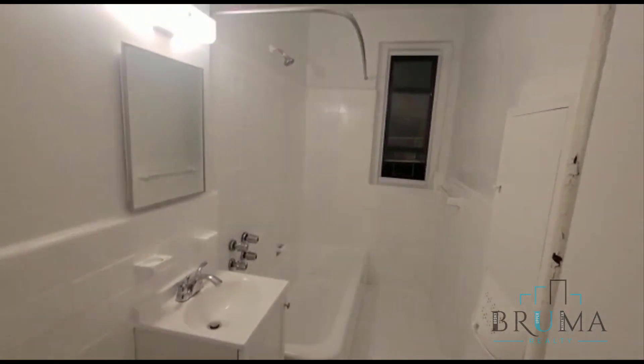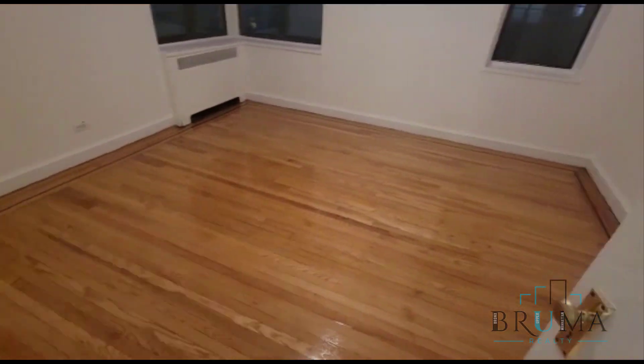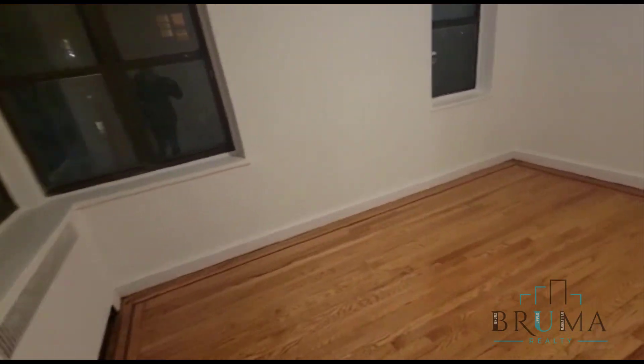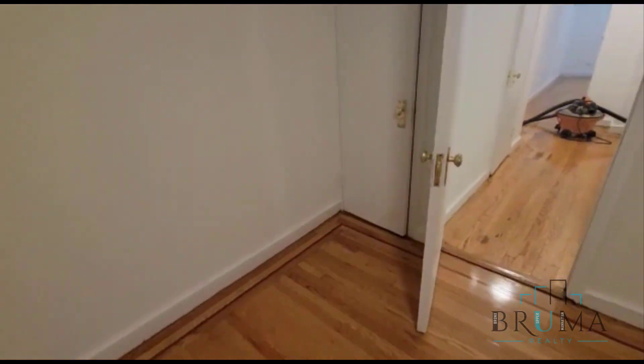Here we have a bathroom — nice white tiled bathroom — and a really large king size bedroom. Some corner windows and a nice deep closet as well.